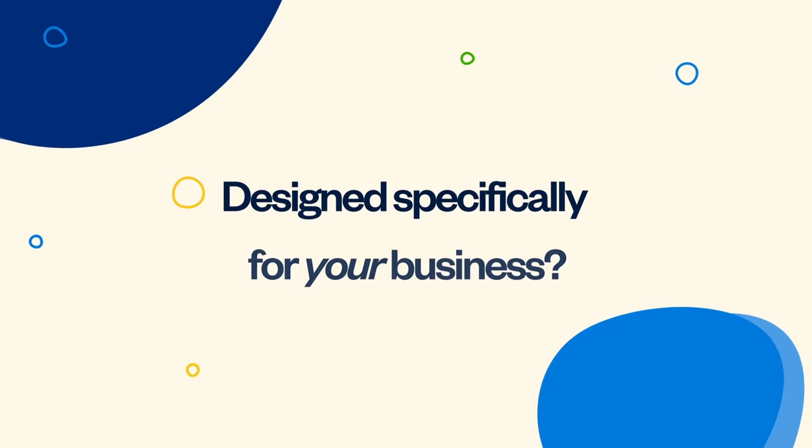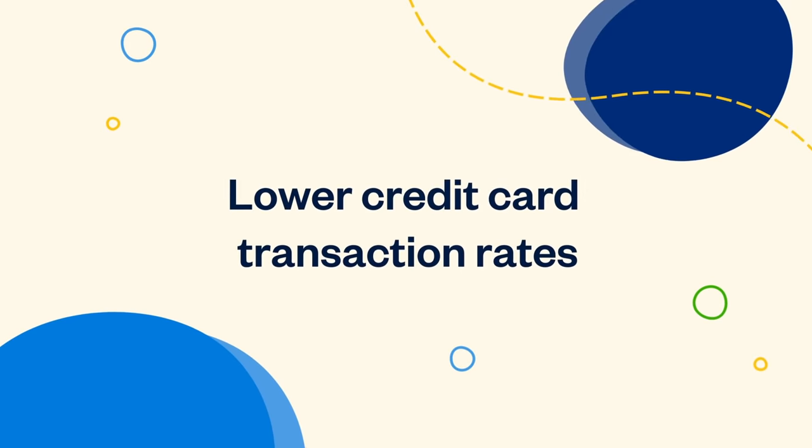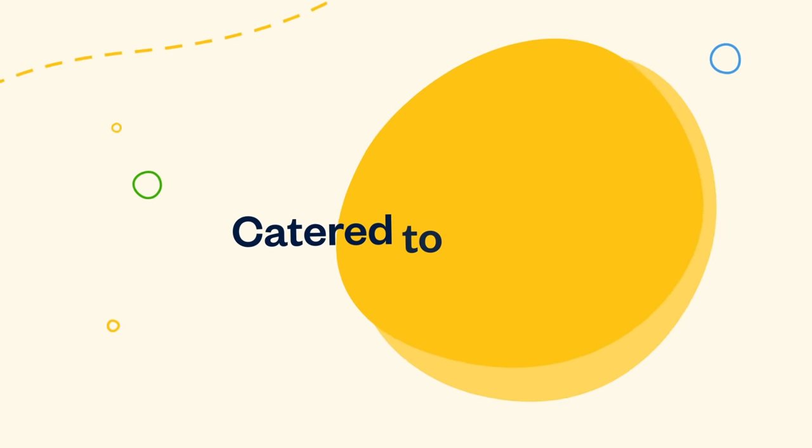Looking for accounting software designed specifically for your business? Meet FreshBooks Select. With unlimited invoices and clients, lower credit card transaction rates, and a dedicated account manager that builds you a customized plan catered to you.